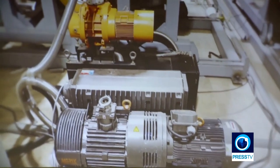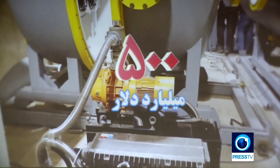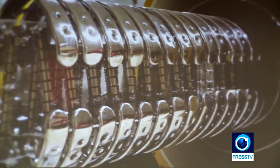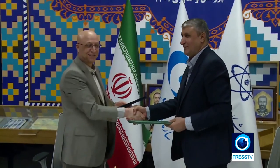The Iranian accelerator will be used for food irradiation, cable and wire manufacturing, tire industries, sewage treatment, and sterilization of medical devices. The AEOI says the machine will also be employed in treating cancer patients.